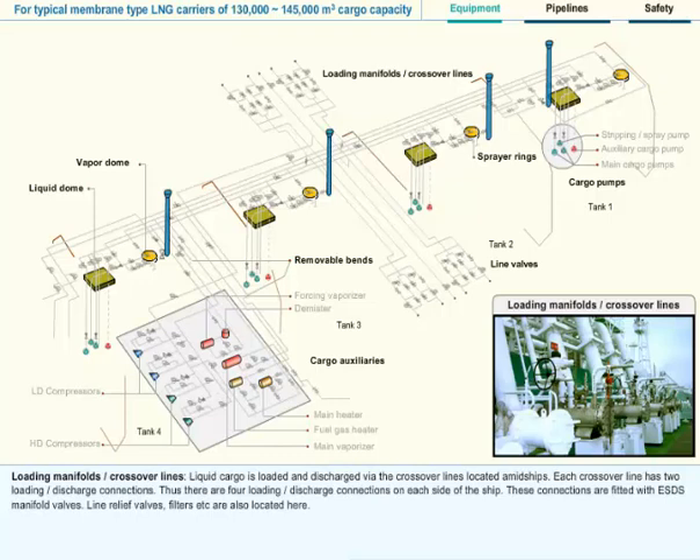Loading Manifolds or Crossover Lines: Liquid cargo is loaded and discharged via the crossover lines located amidships. Each crossover line has two loading or discharge connections. Thus, there are four loading or discharge connections on each side of the ship. These connections are fitted with ESDS manifold valves. Line relief valves, filters, etc. are also located here.